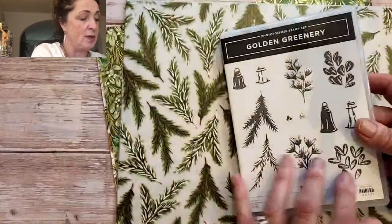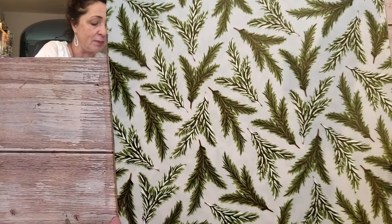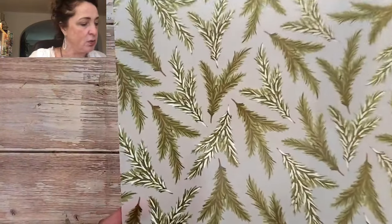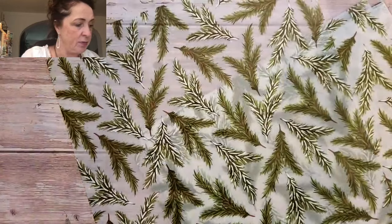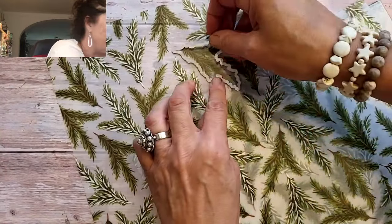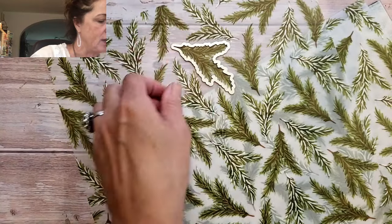Not only is there a beautiful stamp set with dies, but the paper - the paper. So what I'm going to show you first is the vellum. We've got some gorgeous vellum. I've never seen vellum like this from Stampin' Up, and I don't know how good the light is - I just couldn't wait till tomorrow. Look how beautiful that is. There's touches of gold in there, and there's two of each design. I think the dies cut out this vellum - look, they actually do.